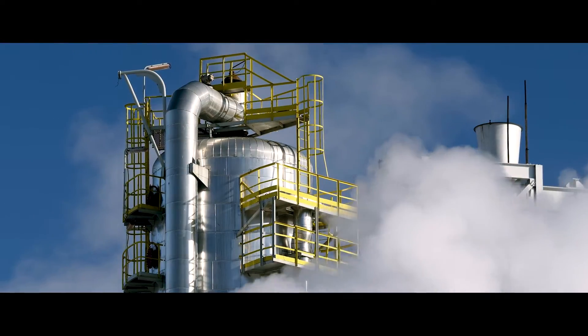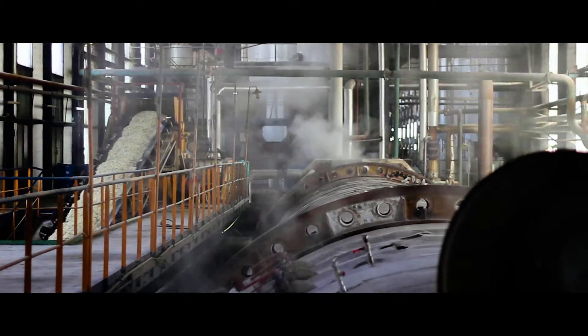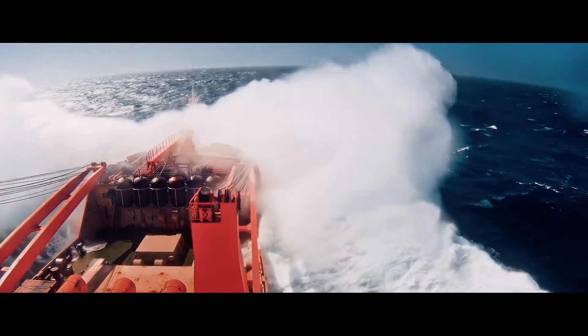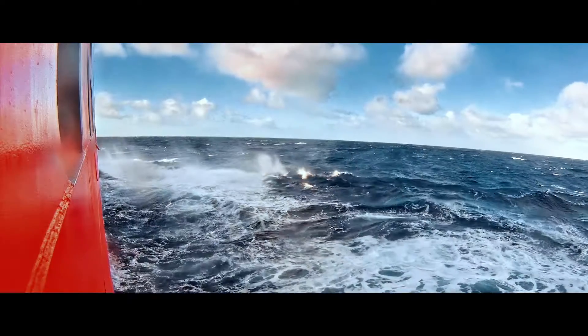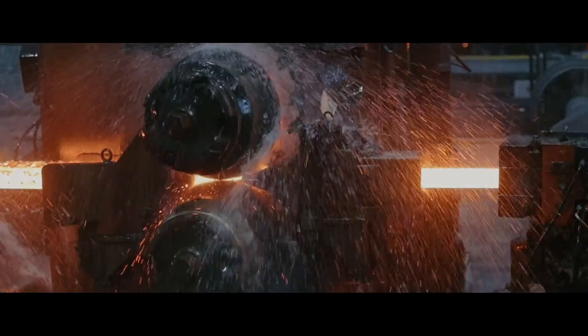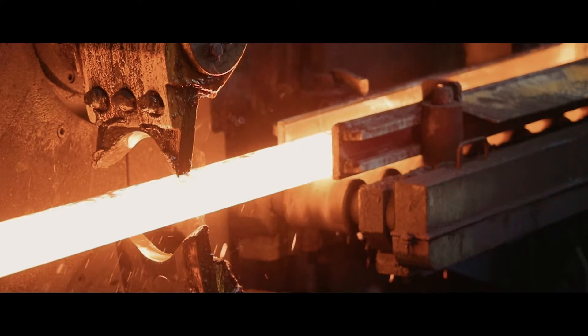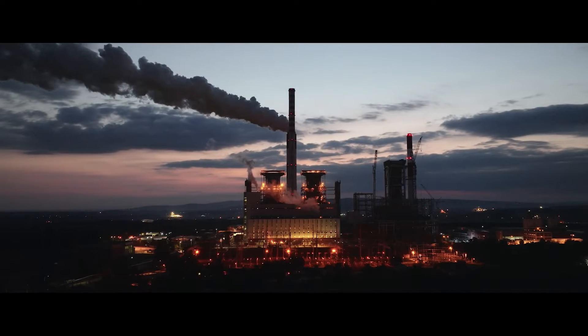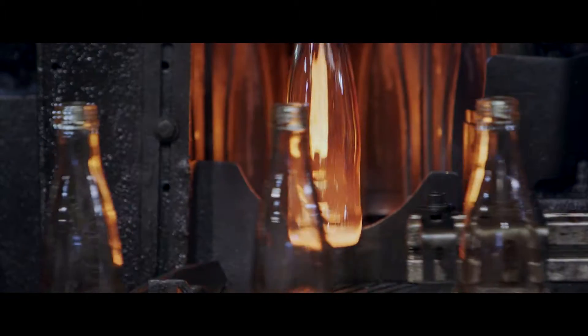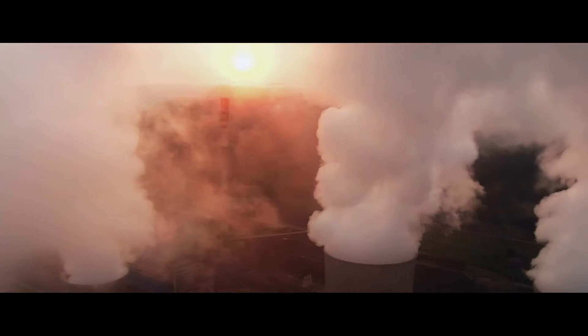Waste heat. It's one of the world's largest untapped sources of energy, accessible across many industries worldwide. Low-temperature waste heat in particular is widely available, but has not been considered a cost-effective source of power. As companies face increasing pressure to decarbonize, Klimon is revolutionizing the way we use low-temperature waste heat.